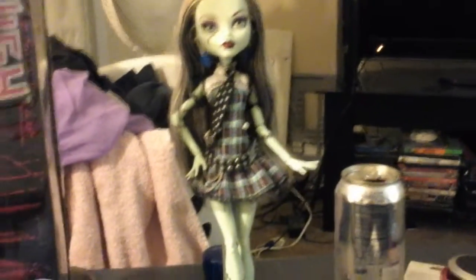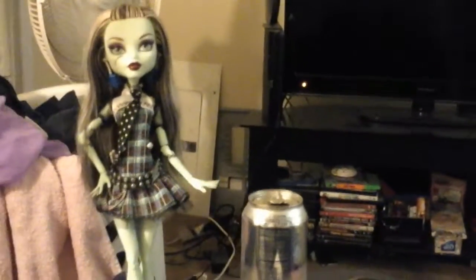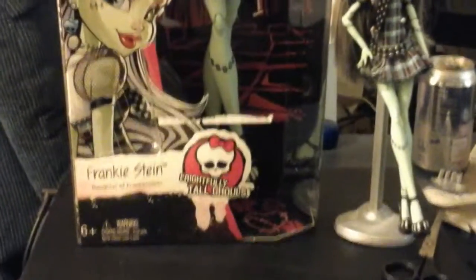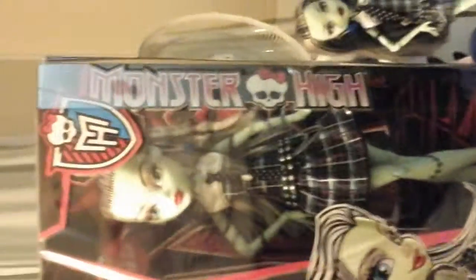Hey everybody, just wanted to share with you guys something. So as you can see, this is the first wave Frankie Stein in all her glory, and what I wanted to share with you is the new Frightfully Tall Ghoul Frankie Stein in all her 17 inches of awesomeness.